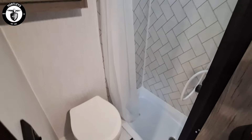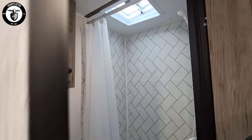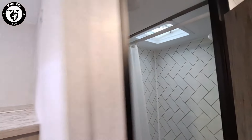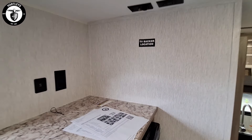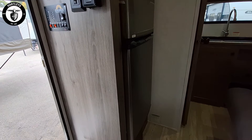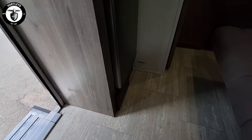Now we're into our rear kitchen with that huge sink. Into the dry bath with a shower that has a fan above it. Medicine cabinet and the toilet. The kitchen also comes with that microwave. Then we're going over into our double door fridge, ran off 12-volt battery.